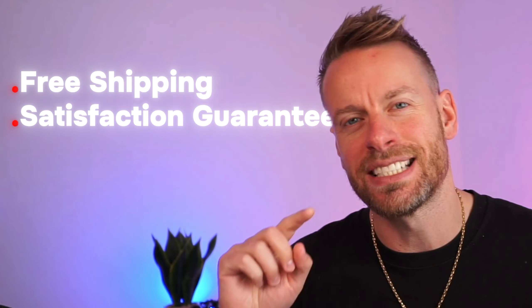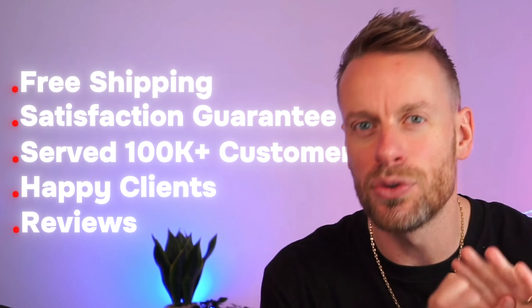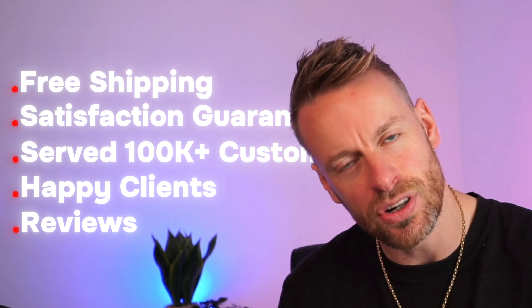Five things: free shipping, satisfaction guarantee, served over 100,000 customers, happy clients, your reviews — put it in that bar and straight away you get across that trust barrier.